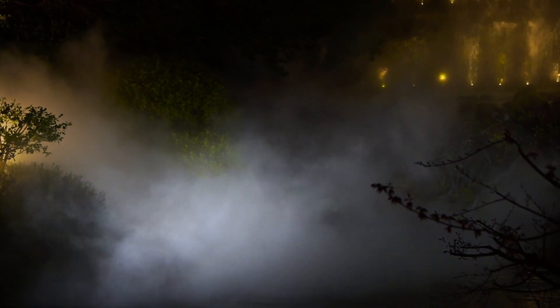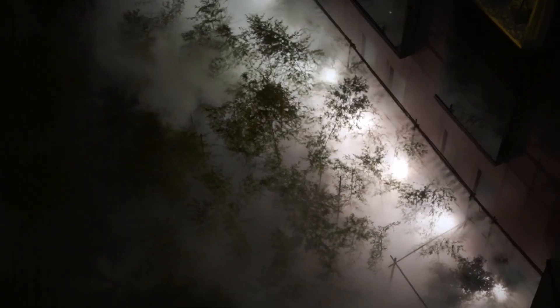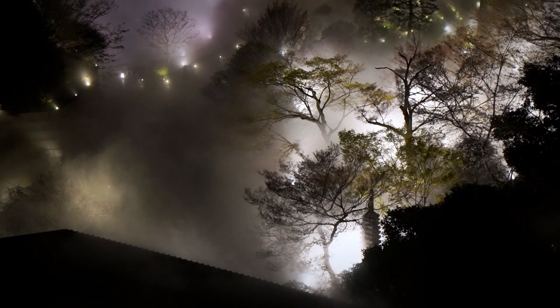Stepping out into the garden during the sea of clouds takes us into an illusory world. During the night and early morning, we can observe the big sea of clouds. Looking down from the buildings, a sea of mist spreads before your eyes, creating a magical scenery.